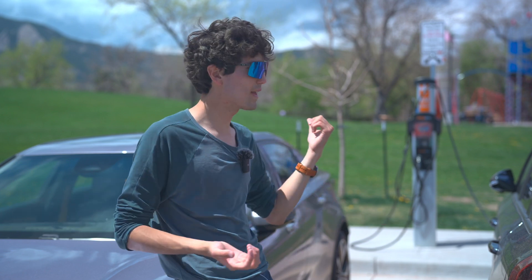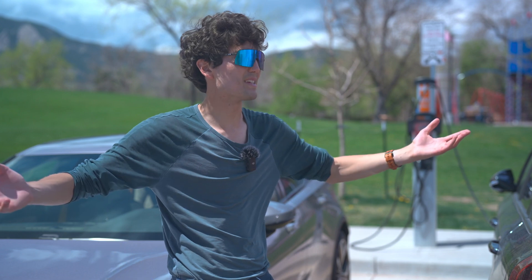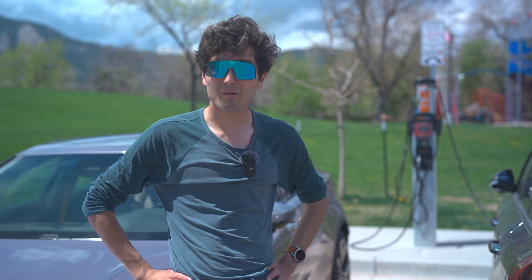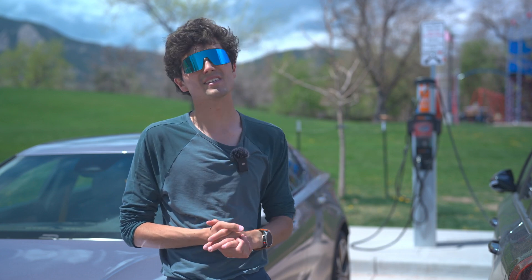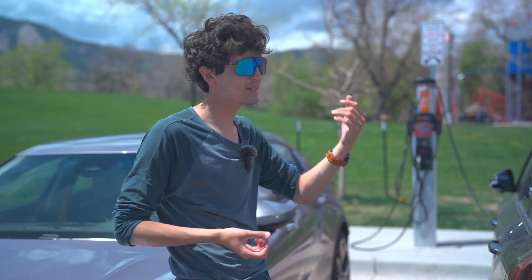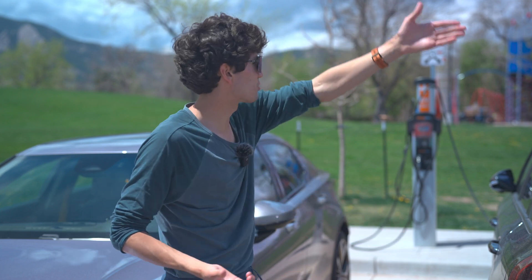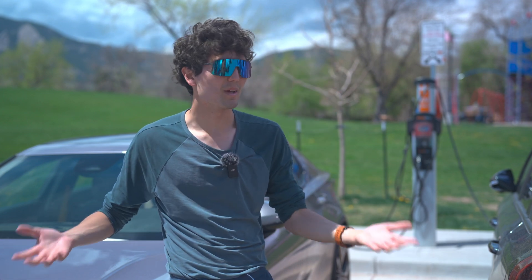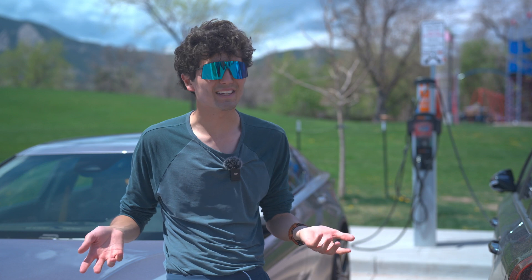I'm not ragging on this charger for failing. What I'm ragging on is that right now I'm in a parking lot with maybe 100 to 120 spaces, at least 90, and it's a large rec center with only two stalls. This one can provide power to two cars because it can split its power, but even fully working, each car charges at half the rate. It wouldn't be as much of a crisis if there were more of these — and by more, I don't just mean five instead of two or three. I mean 20, 30.